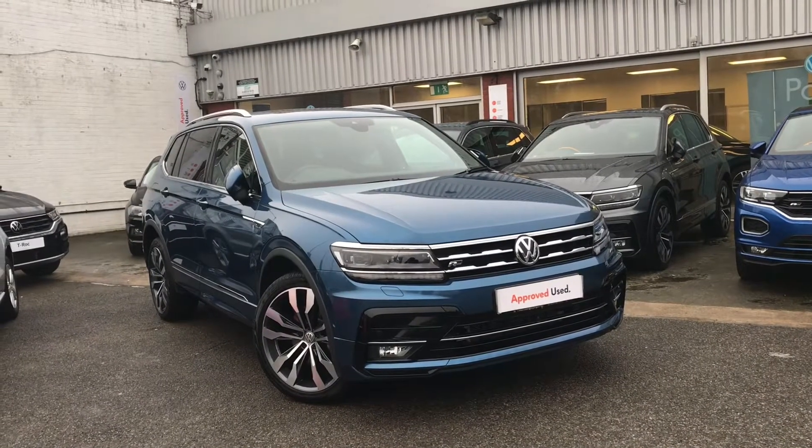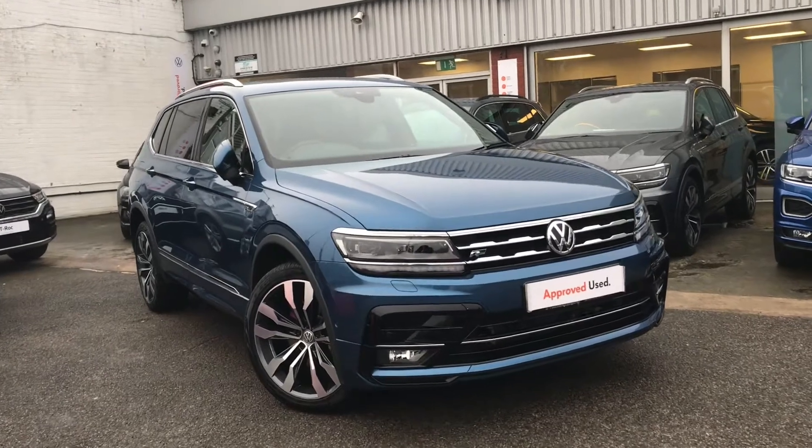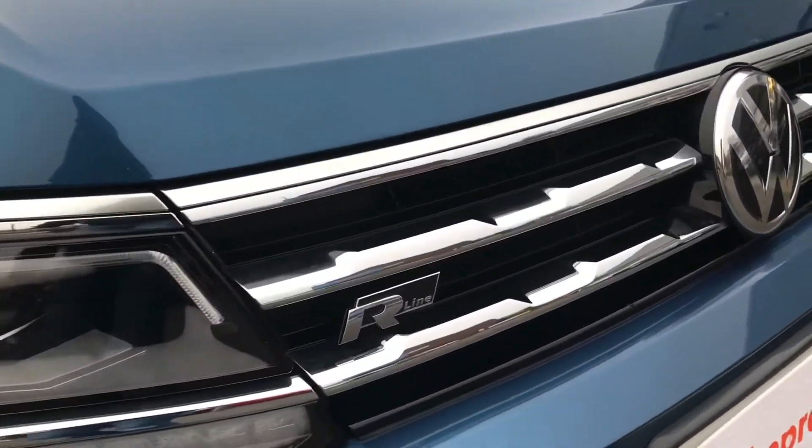Hello from Olden Volkswagen. Here we have the approved used Volkswagen Tiguan Allspace R-Line Tech 2.0 TDI 4Motion at 190 PS and a beautiful blue silk metallic finish.